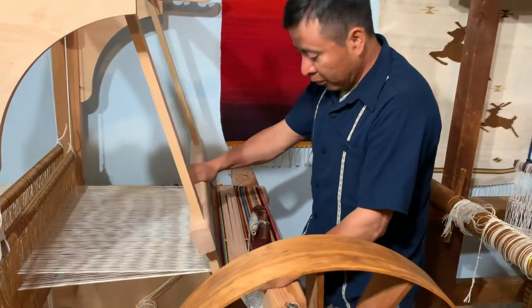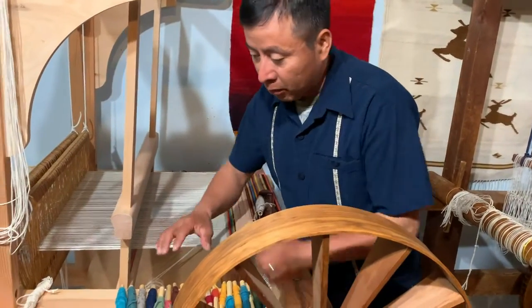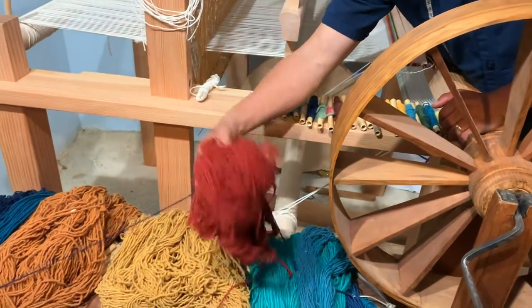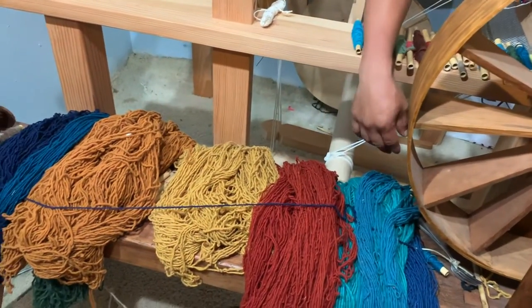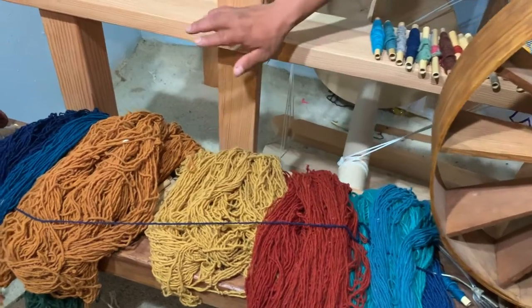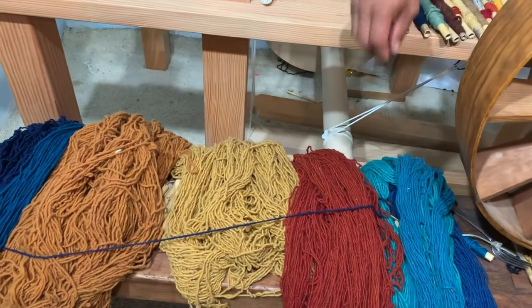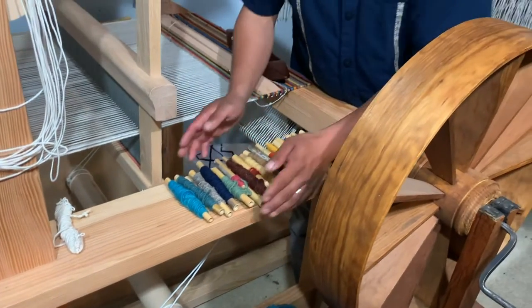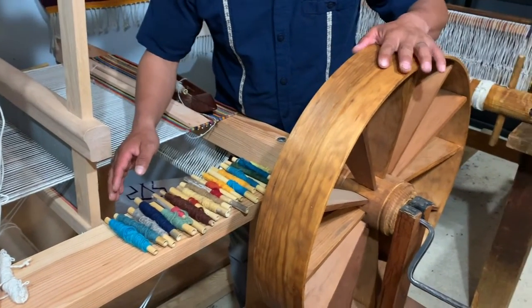I also want to show you our yarn that we're using, that's made of wool with different colors. We use vegetable dyes and we also use some aniline dyes or commercial dyes.